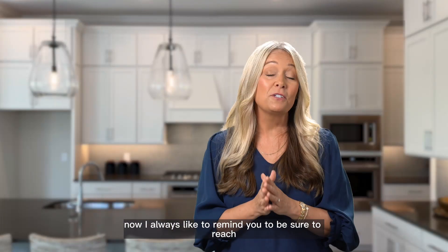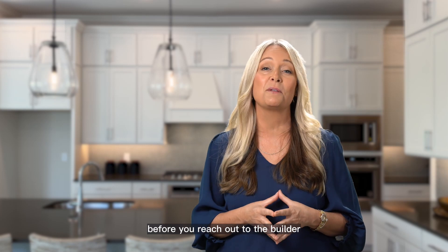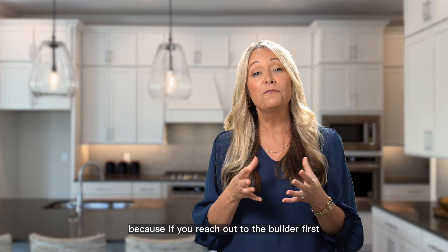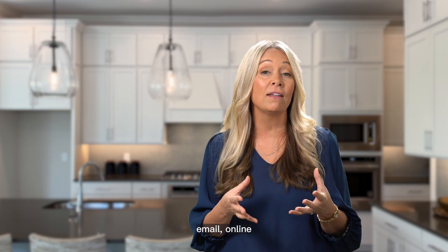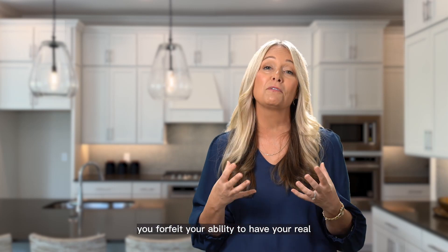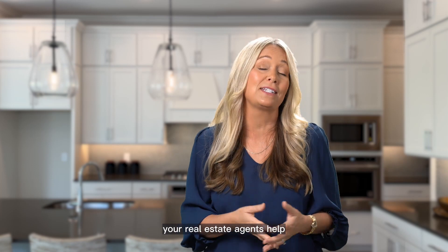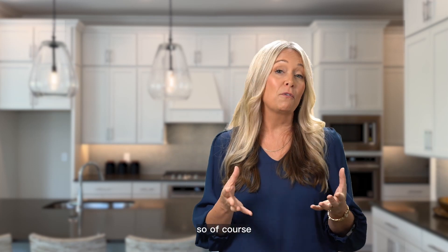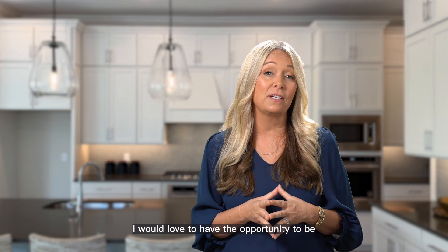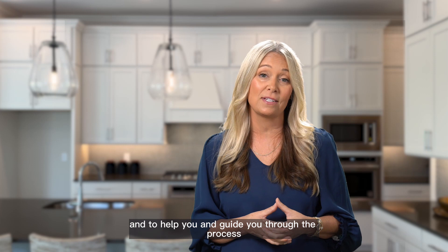I always like to remind you to reach out to your real estate agent first, before you reach out to the builder. Because if you reach out to the builder first — whether by phone, email, online, or stopping by the sales office — you forfeit your ability to have your real estate agent help you during the process, and it doesn't cost you any more to have their help. I would love the opportunity to be your real estate agent and guide you through the process.